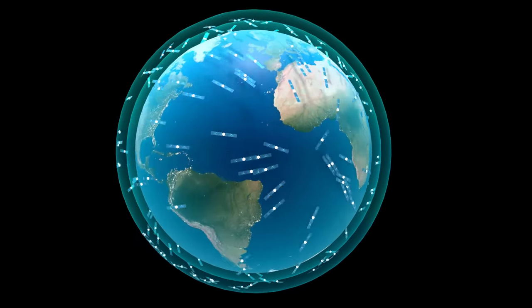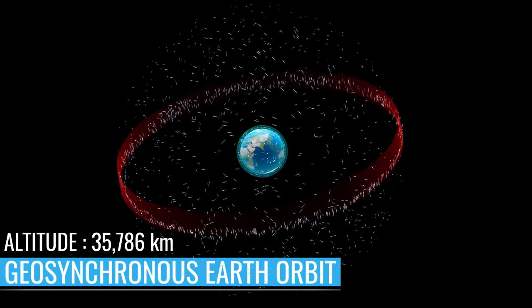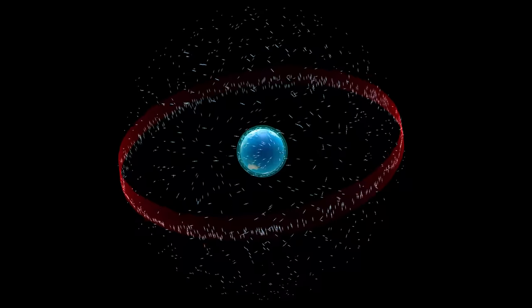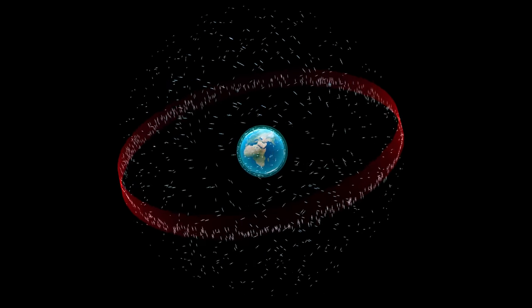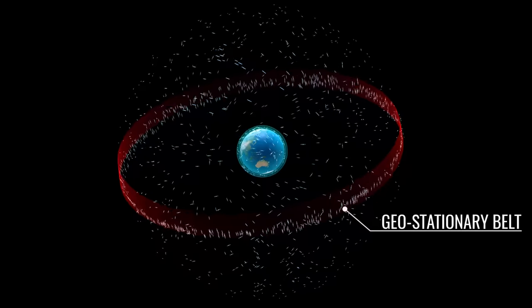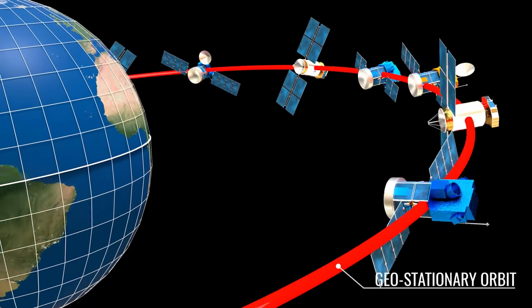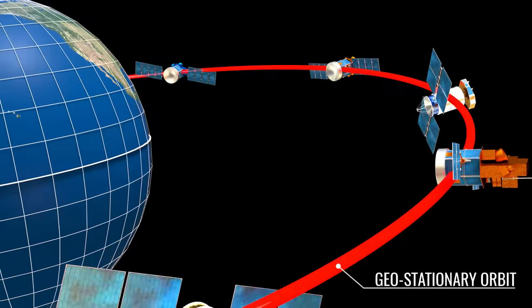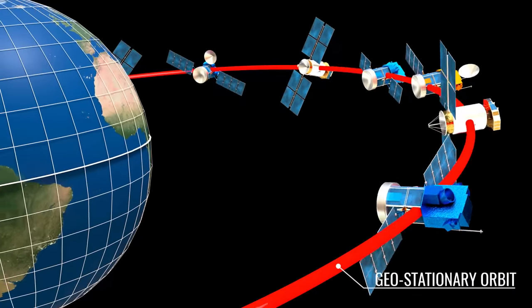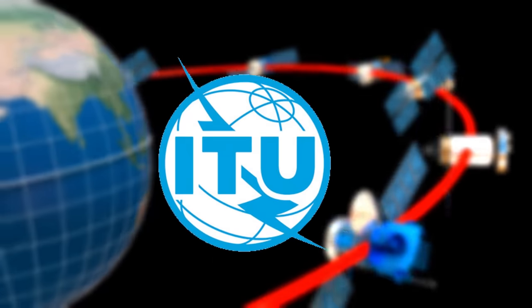For broadcasting, a high orbit such as GEO is chosen. Satellites in geosynchronous orbit are at a height of 35,786 kilometers and rotate at the same angular speed as the Earth, meaning the satellite takes exactly 23 hours, 56 minutes, and 4 seconds to complete one rotation. Within the geosynchronous orbit, there is a special category called geostationary orbit, which is concentric to the equator of the Earth. These satellites remain stationary with respect to the Earth, making them the ideal choice for television broadcasting since you do not have to adjust the angle of your satellite dish repeatedly. This is why the geostationary belt is so crowded with satellites, and it is managed by an international organization called ITU.